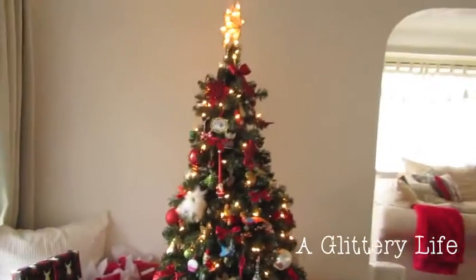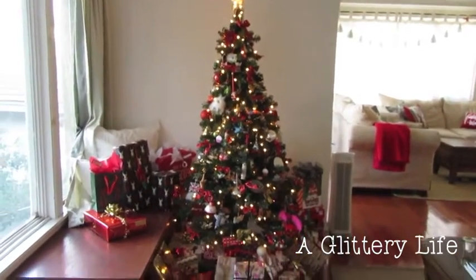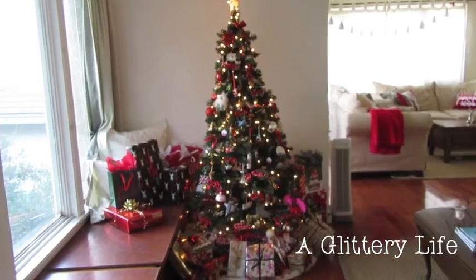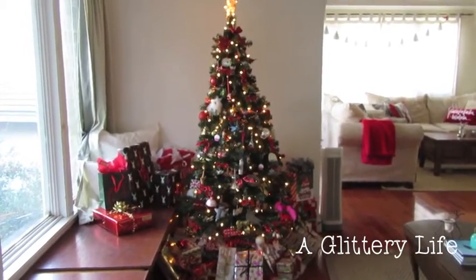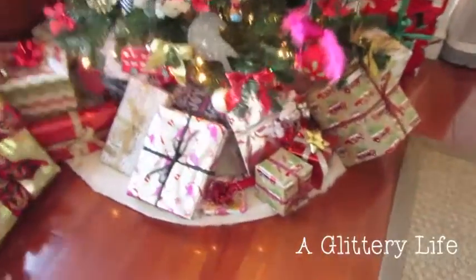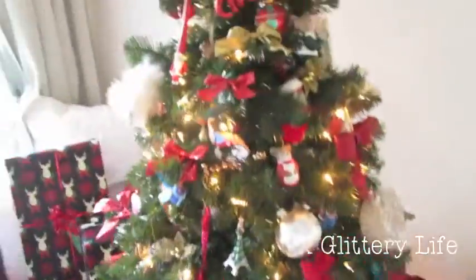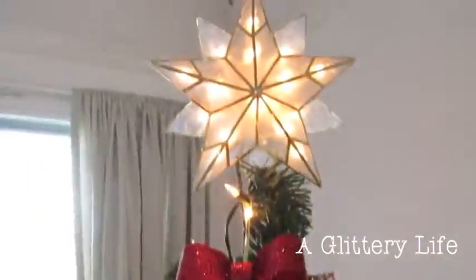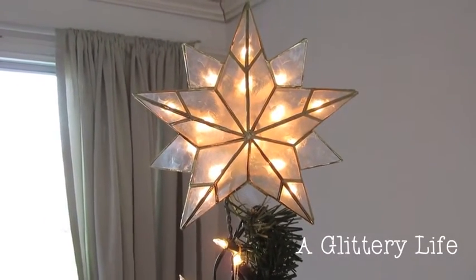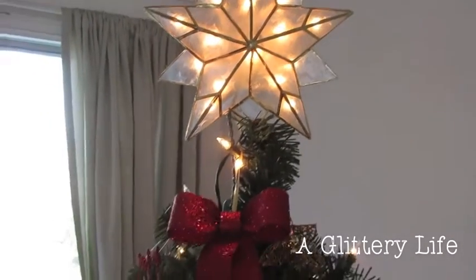Here is the Christmas tree — let me back up so you can see it in full view. It's so pretty! This is a $60 tree that we got for $30 at Target — such a steal. The faux fur Christmas tree skirt underneath is also from Target, and so is my star. This was the first time I've ever had a Christmas star. It's kind of a Moravian star and I like that it's lit up — also from Target, so pretty.